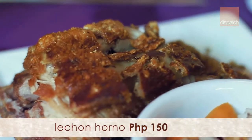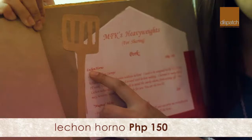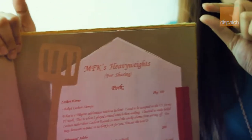It's what I call pork heaven. It is lechon horno — horno is Spanish for baked. So it's baked pork until the fat is almost melted, and then after which they fry it again to make the skin pop. I can't wait to try it.